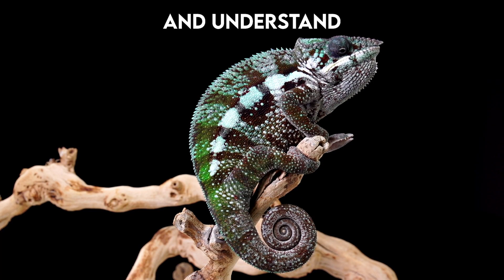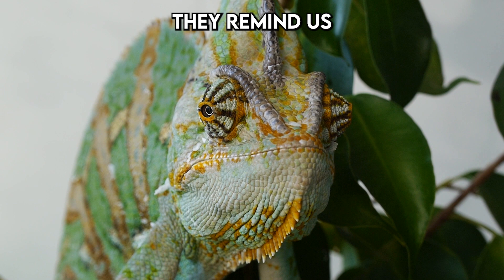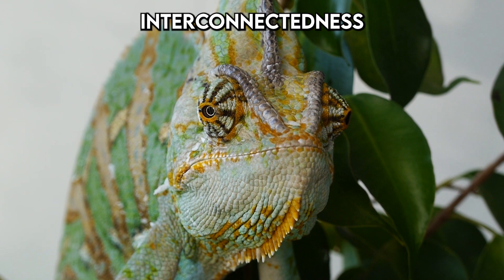As we continue to explore and understand these creatures, they remind us of the complexity and interconnectedness of life on Earth.